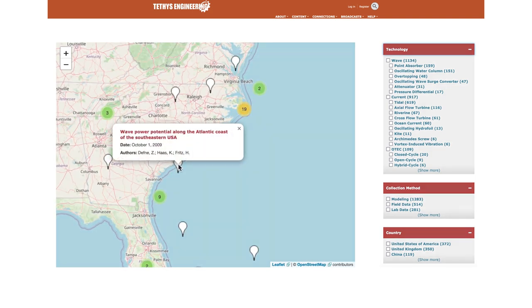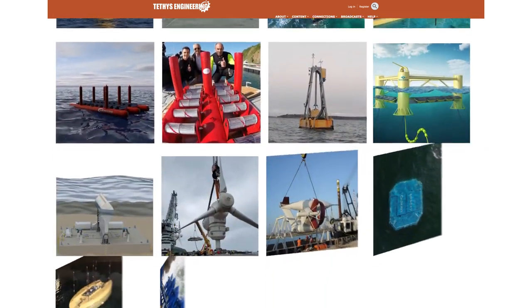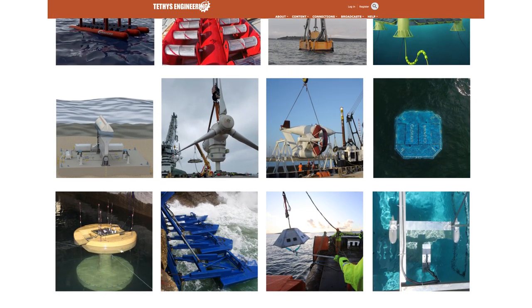Tethys Engineering also features a free marine energy photo library with hundreds of device and facility photos from all over the world.